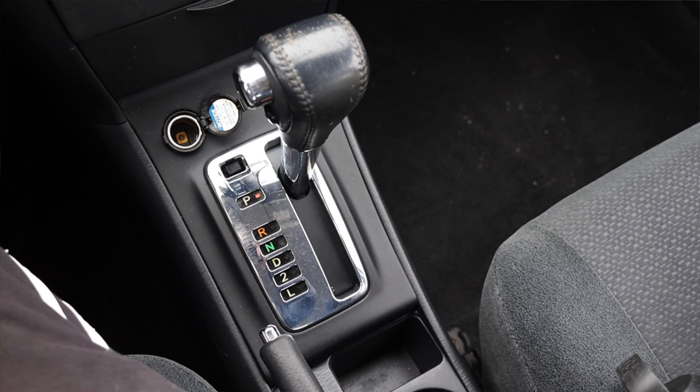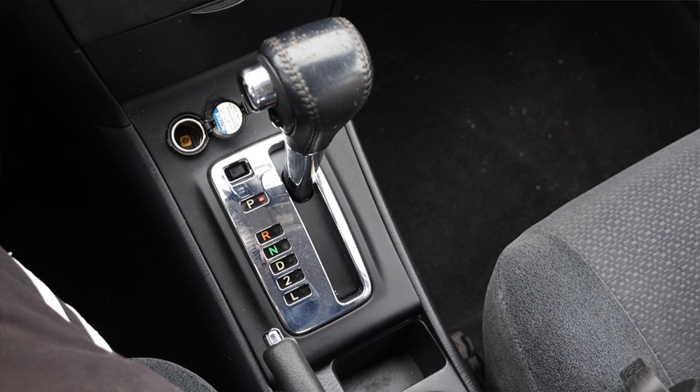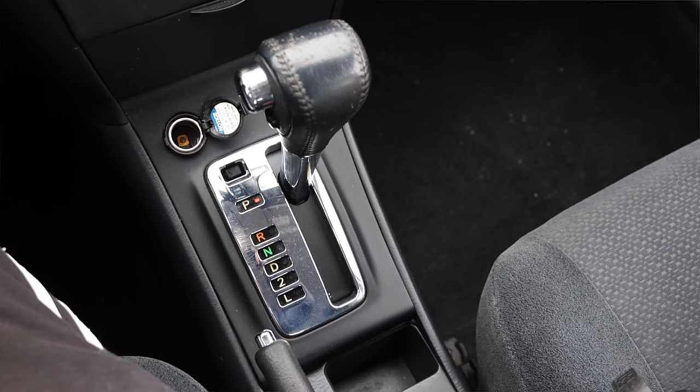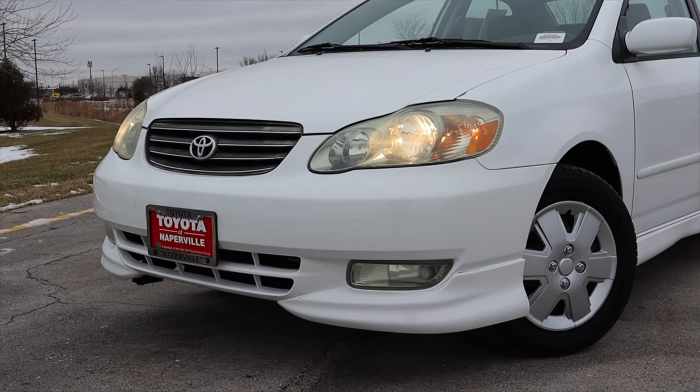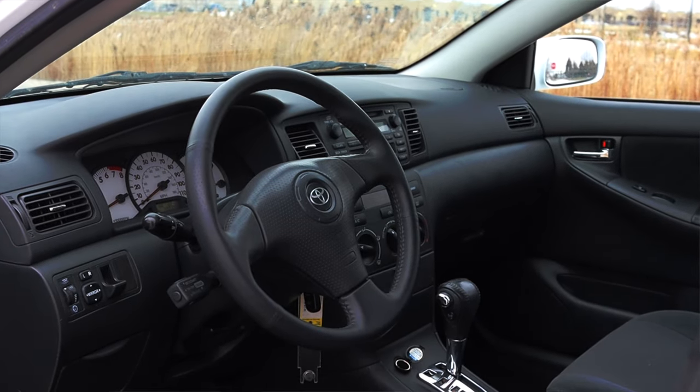Paired to it is a four speed automatic transmission. It's fine — it's not very precise, but it's been doing the job for almost 20 years now. And of course, the Corolla S is front wheel drive.